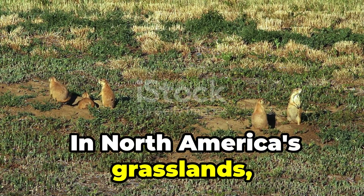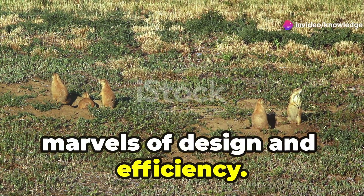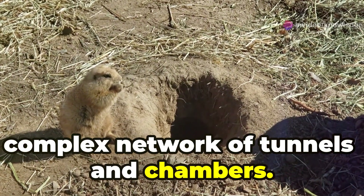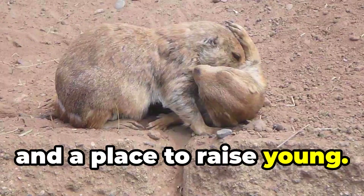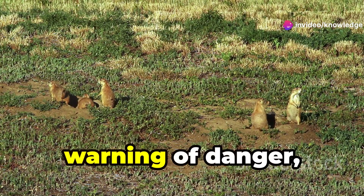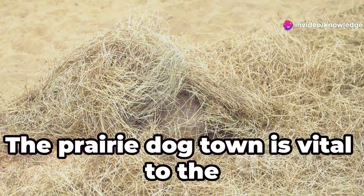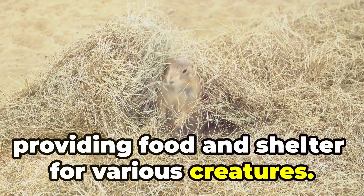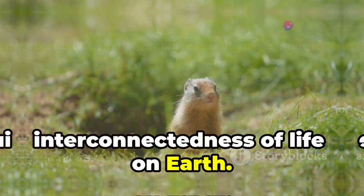In North America's grasslands we find prairie dog towns, marvels of design and efficiency. Each mound marks the entrance to a complex network of tunnels and chambers. Burrows provide shelter from predators and a place to raise young. Life within the colony balances cooperation and competition. Sentries keep watch, warning of danger, while workers maintain the burrows. The prairie dog town is vital to the prairie ecosystem, providing food and shelter for various creatures. Their presence reminds us of the interconnectedness of life on Earth.